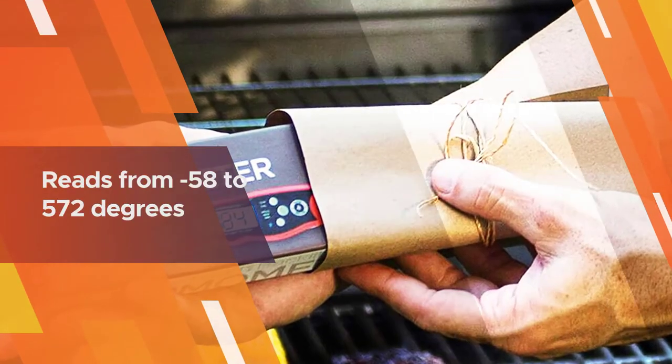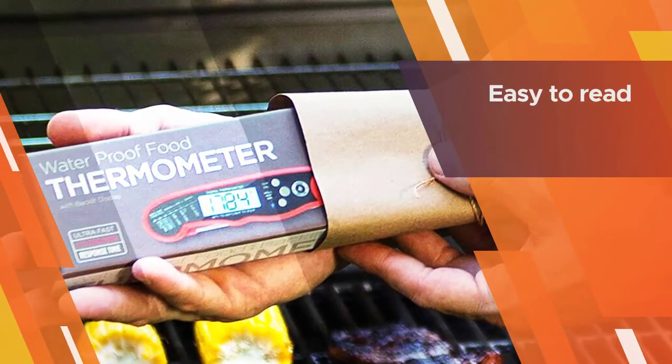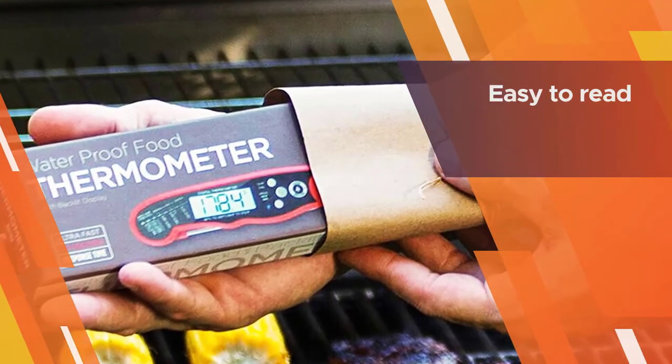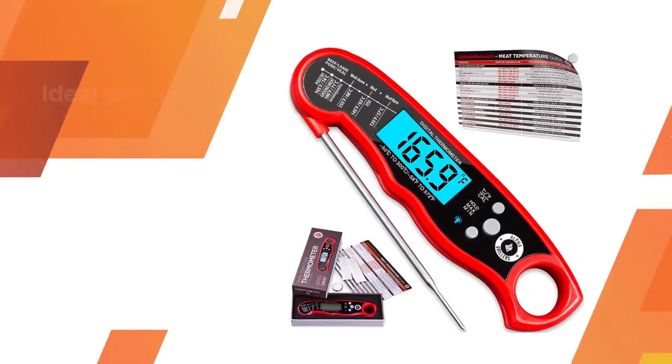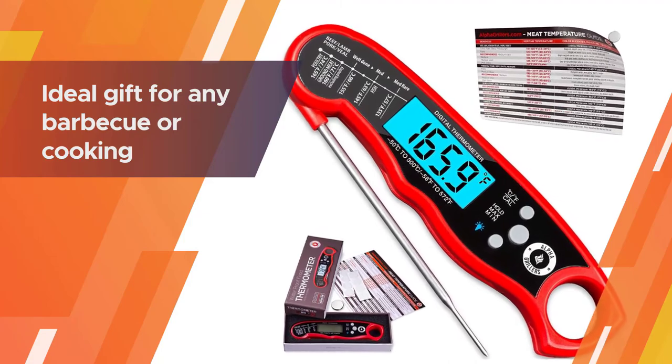A handy cooking guide on the thermometer reminds you of the proper cooking temperatures for most meats, so you won't have to remember the exact temperature for rare or medium well. This reads from 58 to 572 degrees, so you can use it for all of your cooking.